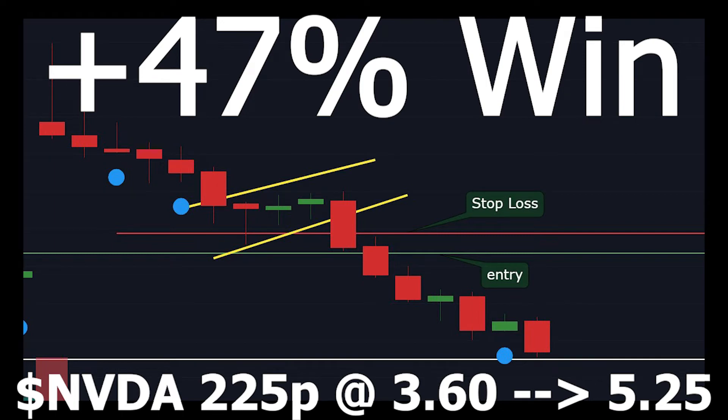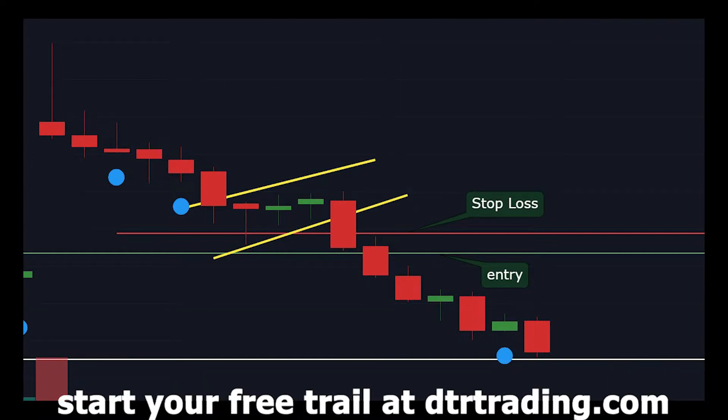Hello day traders, welcome to a day trade recap proudly presented by dtrtrading.com. Today DTR caught a fantastic 45% win on NVIDIA puts. We entered the 225 puts on a bear flag breakdown at $3.60 and closed parts of our position at $4.00, $5.25, and $4.55, equaling a win of about 47%. This trade was alerted and live streamed for DTR members.